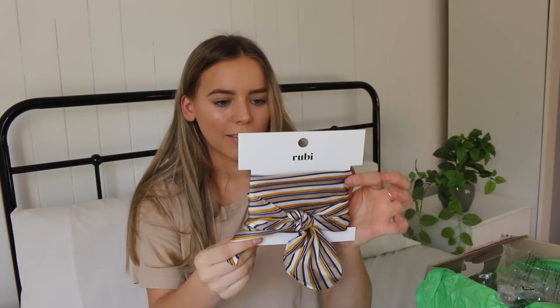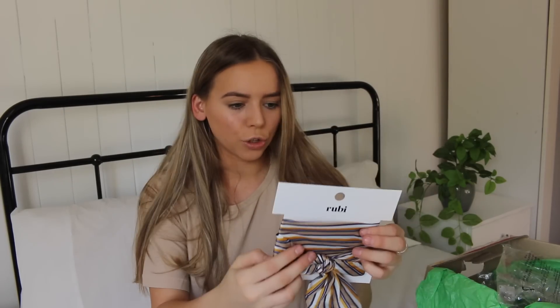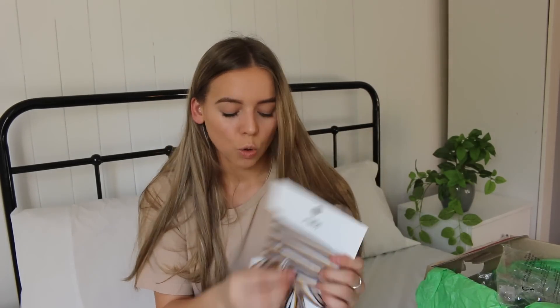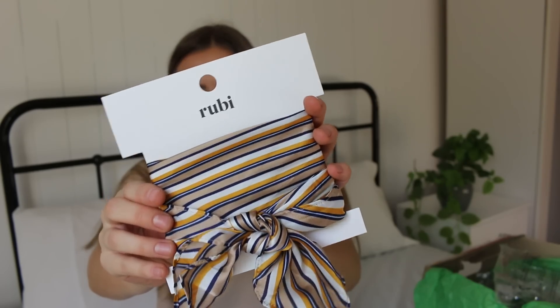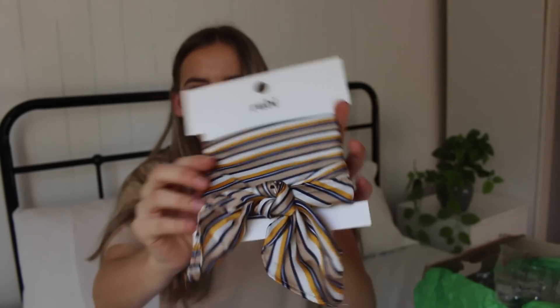This is another thing from Ruby and this is just like a little satin scarf. You could wear this in so many different ways — in your hair or tie it to a bag. I love the colors of this too. It's got like navy and white and like a mustardy color. That's so beautiful. Like imagine that just tied around your head in a little bow — that would be so cute.